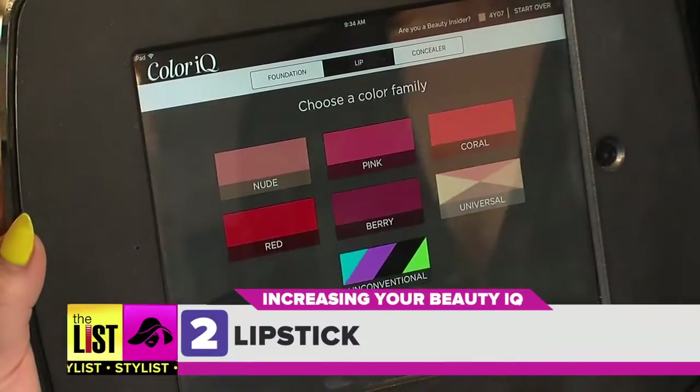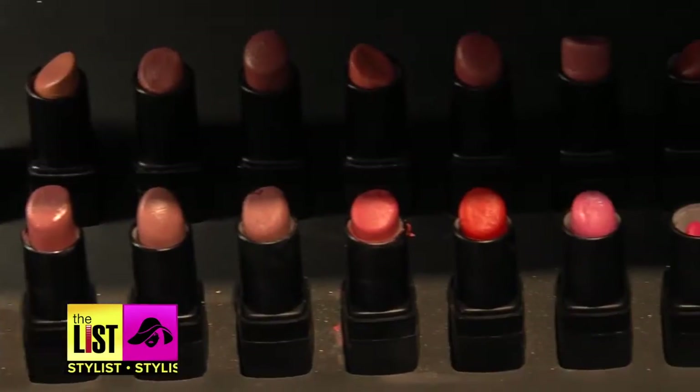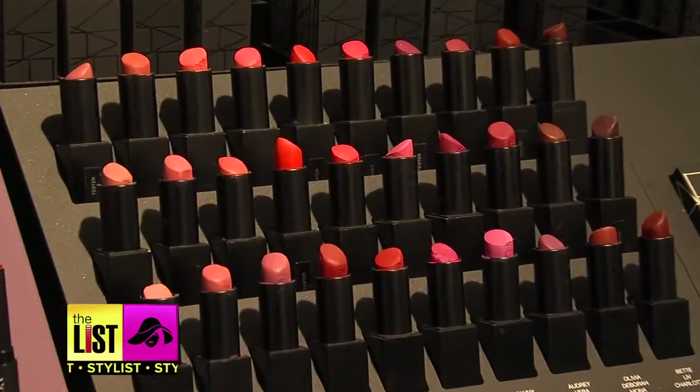Oh, that's really impressive. Perfect match. Your Color IQ doesn't just match your foundation — it also helps you find the perfect shade of lipstick.